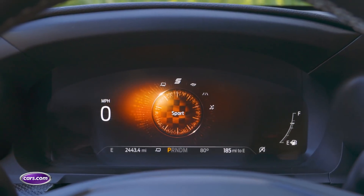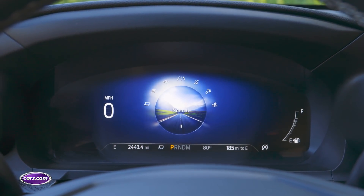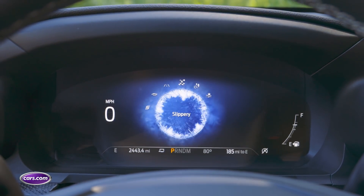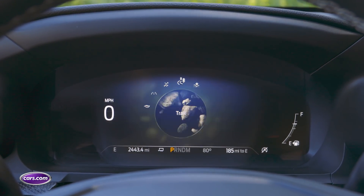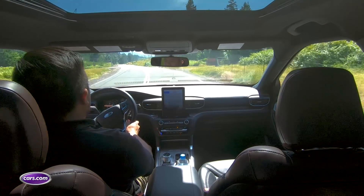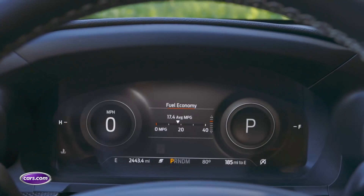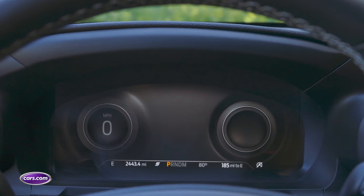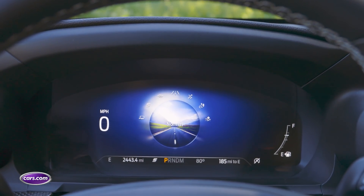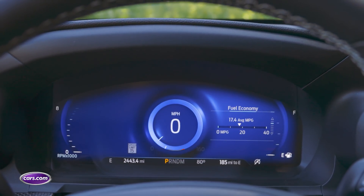One available feature I really liked is the optional 12.3-inch display in the instrument panel. It has some very cool graphics — when you change drive modes, there's a different animation and color for each mode, from tow-haul all the way down to trail. The screen has a high level of customizability, letting you show navigation directions, current media, and other screens of your choosing. It's just nice to be able to put the information you want directly in front of you when you need it.